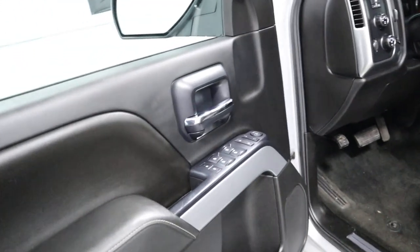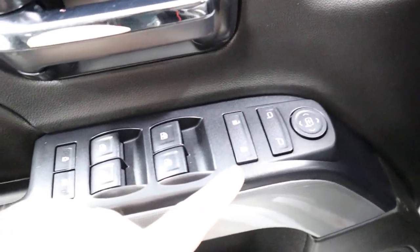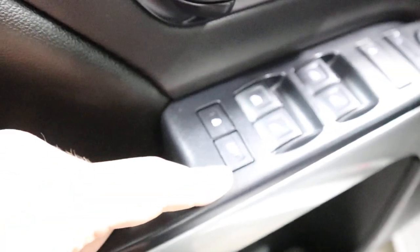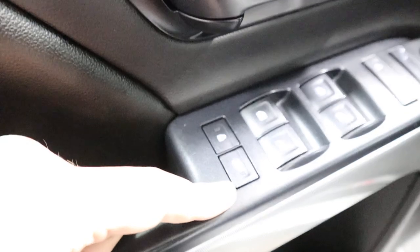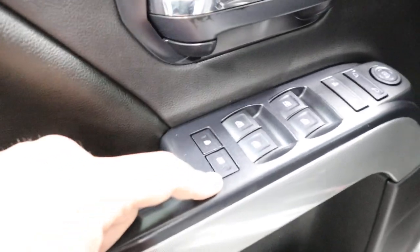Coming around to the driver's door, you have got power mirrors, power locks, and power windows. You have even got this magical button that, when you have to fart, will lock the windows so everybody in the truck has to sit and smell it. Great feature.